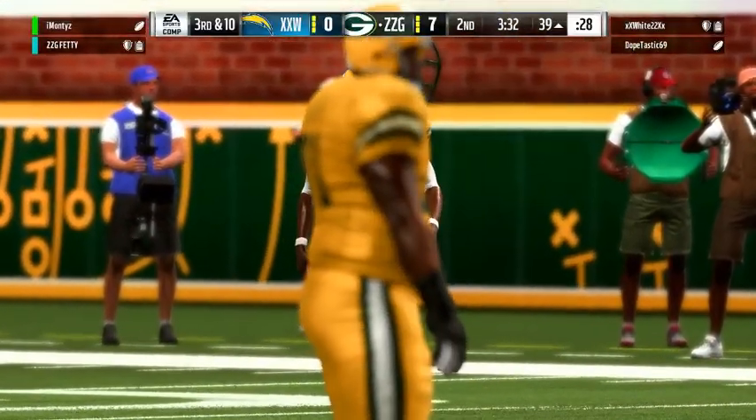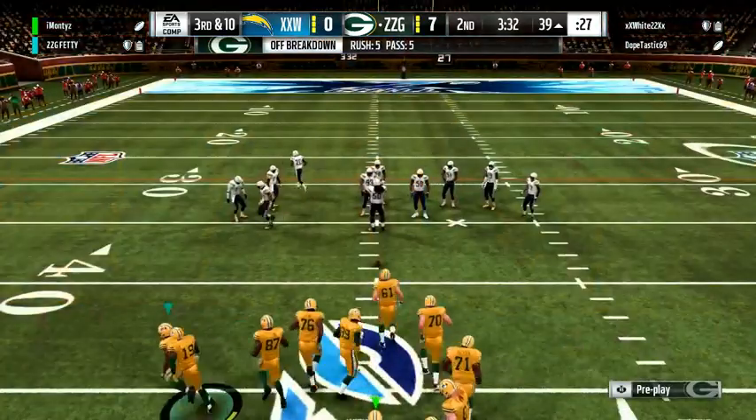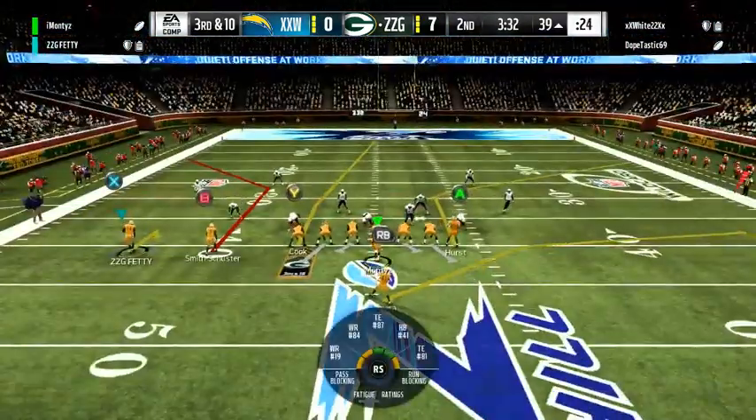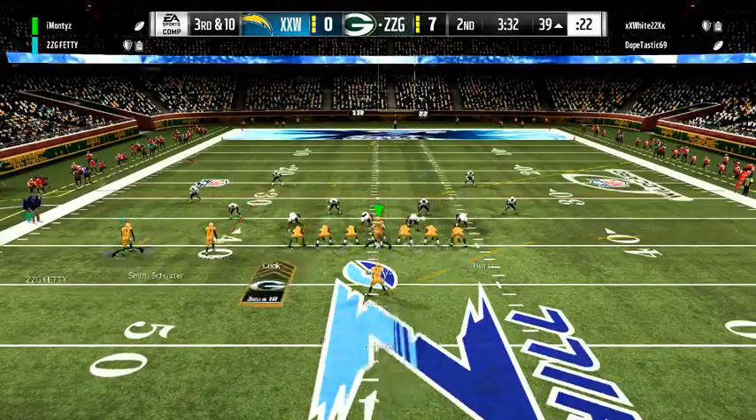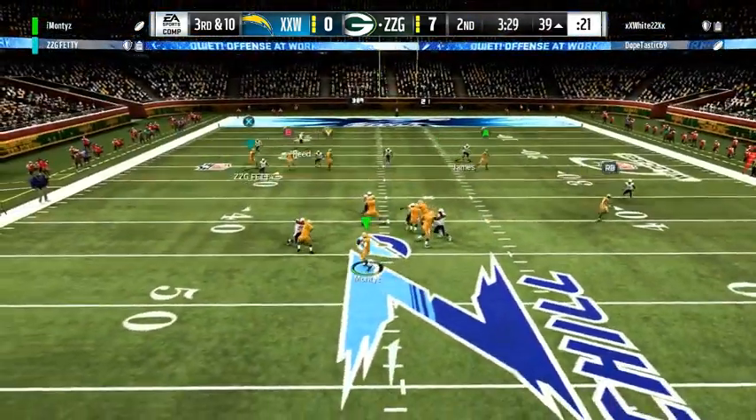Now it's third down. The turnover put them in great field position — they don't want to squander it. You've got to make your defense mad; the football gave you a great opportunity. You've got to cash in and get some points.